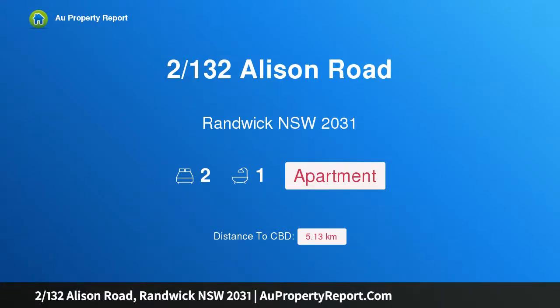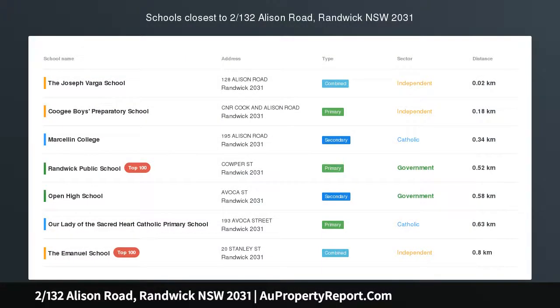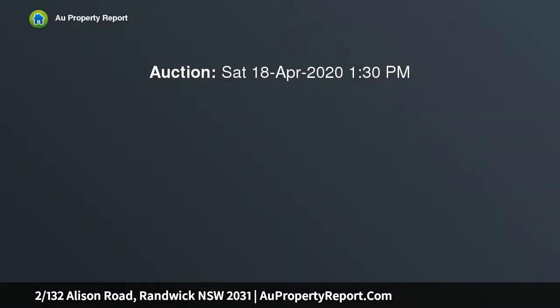Hi, I am glad to introduce property 132 Allison Road, Randwick, New South Wales 2031. Charming Art Deco apartment, offered by private appointment only, nesting quietly at the rear of a boutique Art Deco block of just 15.